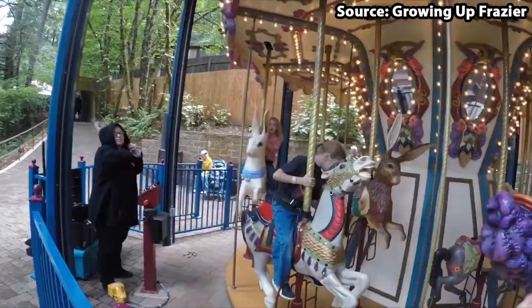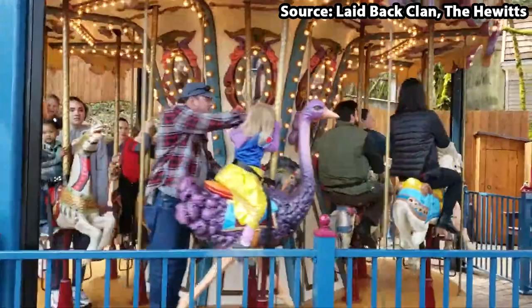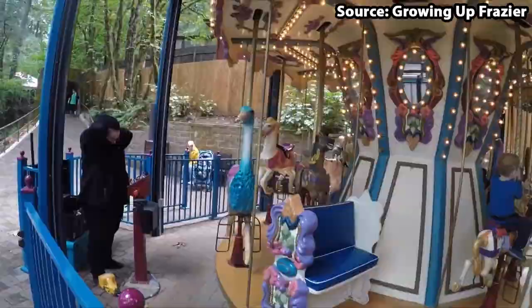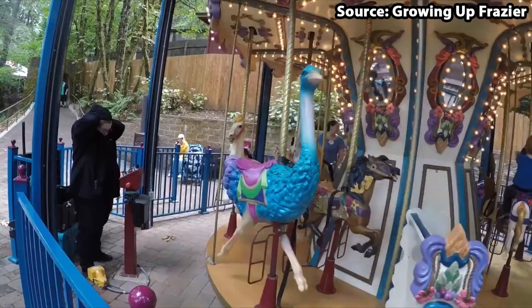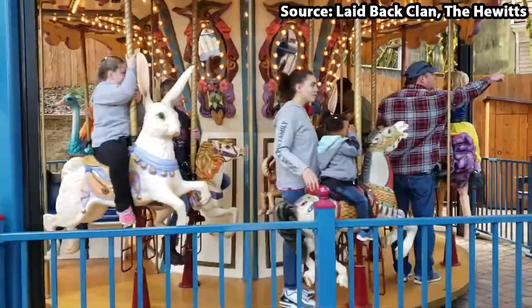Nevertheless, if you do get a chance to ride you will definitely not be disappointed, with you getting the opportunity to choose one of the many animals that will both rise up and down and spin around, which is pretty cool.